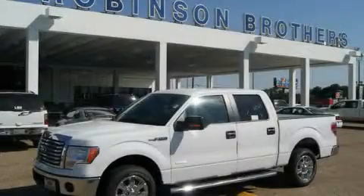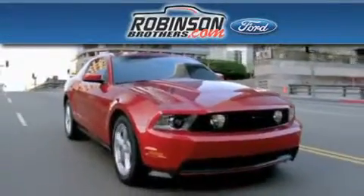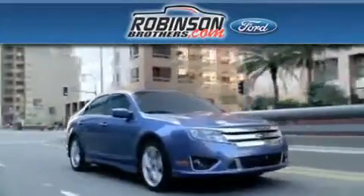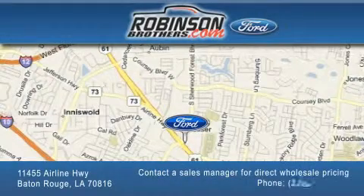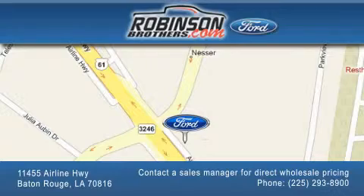Please call us today for more information on this great vehicle. Thank you for shopping at Robertson Brothers Ford, located at 11455 Airline Highway in Baton Rouge. Please contact our Business Development Office at 225-293-8900 for special wholesale pricing. Give us an opportunity to earn your business.